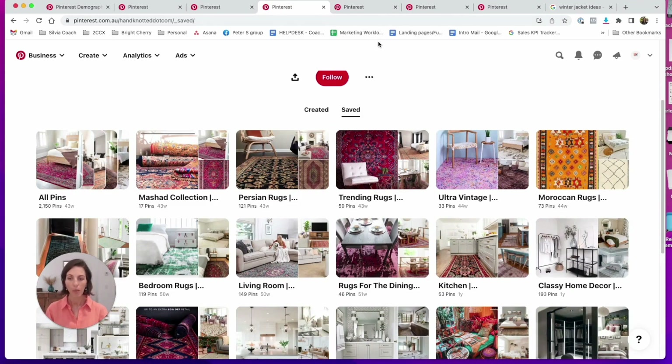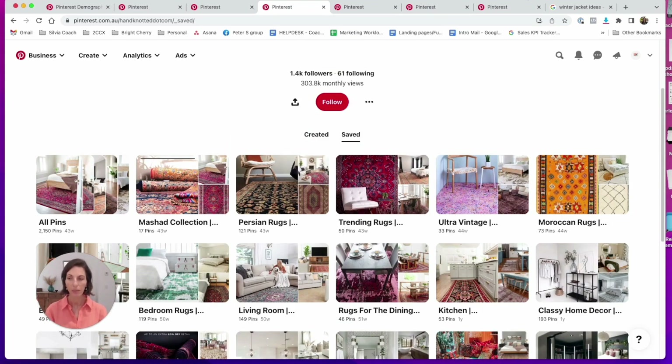Your pins are your products and your boards are your collection pages. The mistake most online stores make is that they either create just boards or just create pins, but they don't do both — which really hurts the potential of new buyers coming to their store. Please make sure you are creating both pins and then putting a little extra effort into creating those boards as well, because that's going to more than triple the buyers coming to your store.